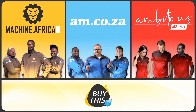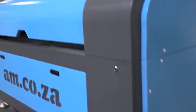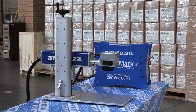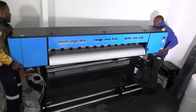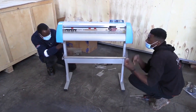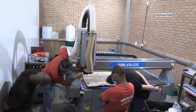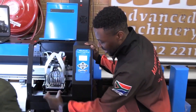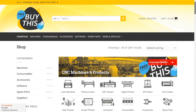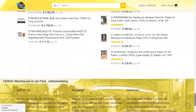Our group now comprises four businesses. am.co.za is our main business and supplies the machines, spare parts and consumables. Machine.africa does the installations for our clients and handles on-site and factory repairs. Ambitious Academy ensures that our clients achieve the very best levels of productivity by providing training and certification. And our automated AI-driven online store, BuyThis, brings all products online and distributes countrywide.